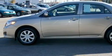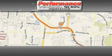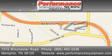This car won't last long at this price. Call and arrange a test drive now. Performance Toyota is located at 7370 Winchester Road in Memphis. Our goal is to exceed all of your expectations to ensure that you'll return for future visits.